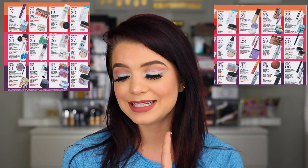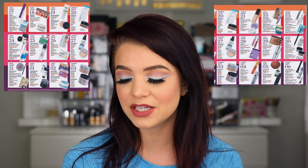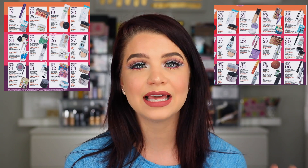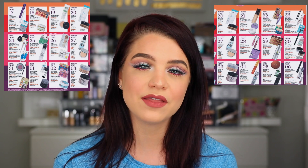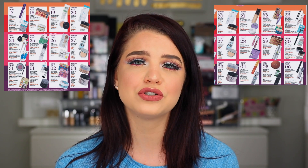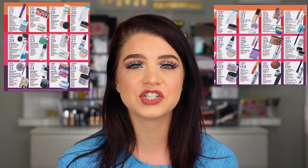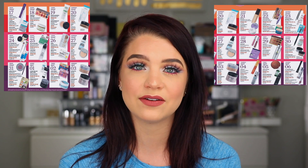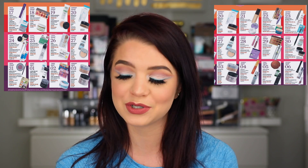Moving along to March 18th, another really great deal is the Dose of Colors Fraction palette at $27.50 instead of the normal $55. I love this palette and use it all the time. Not only are the mattes very easy to work with, the shimmers are unlike any I have in another eyeshadow palette — so foiled and glittery, especially if you get them wet. I recommend it at $55, so picking it up at $27 is a great deal.